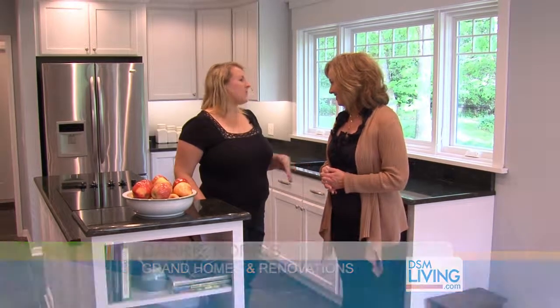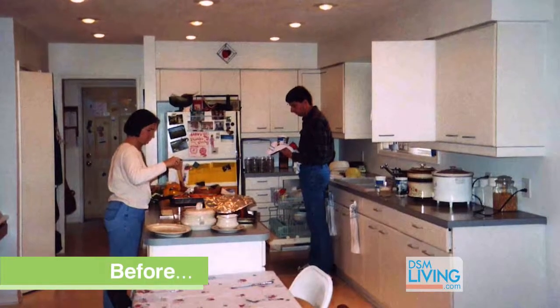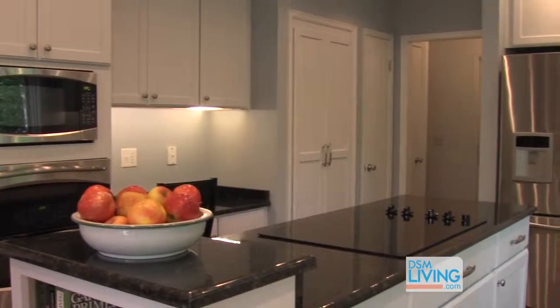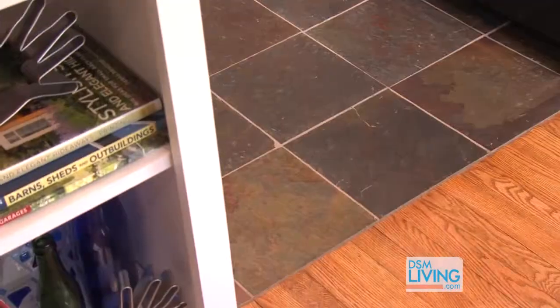When we started working with them, they wanted a very timeless look. They already had white cabinets but they were worn and tired, so they wanted to stay with white cabinets. It was also time to make a few upgrades in finishes, such as granite, an undermount sink, and a slate tile floor.